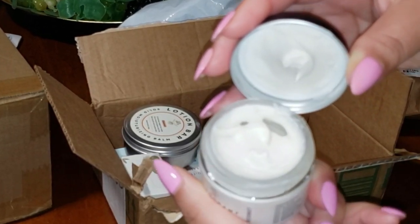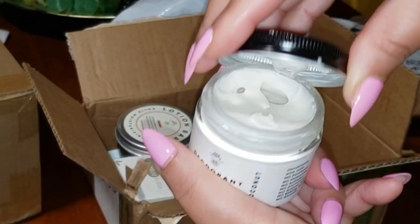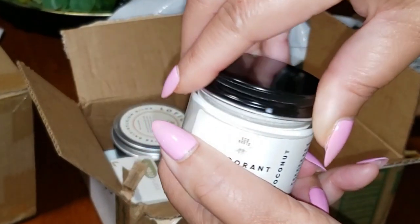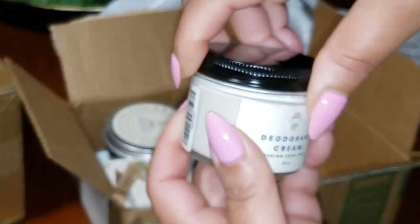Bottom line, if you're looking for a natural deodorant that's gentle, effective, and eco-friendly, this is it. Don't settle for irritation or synthetic stuff when you can go natural with Eco Roots.